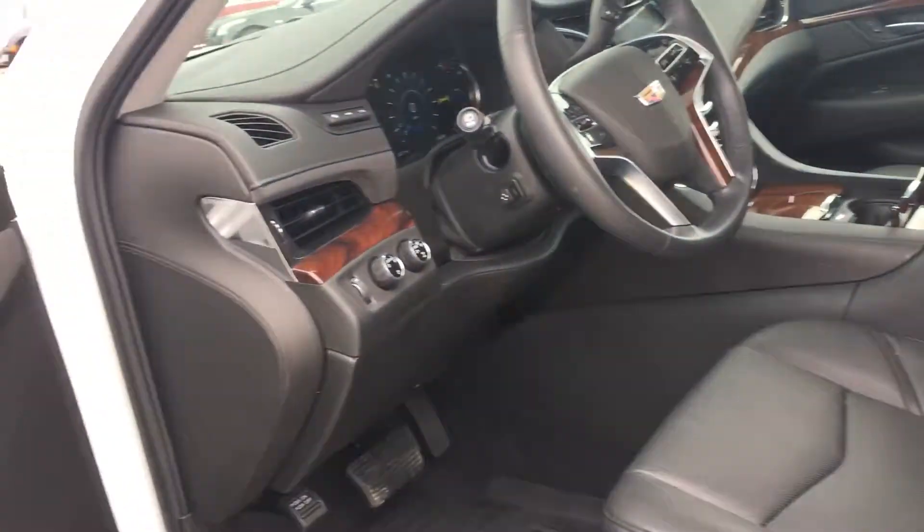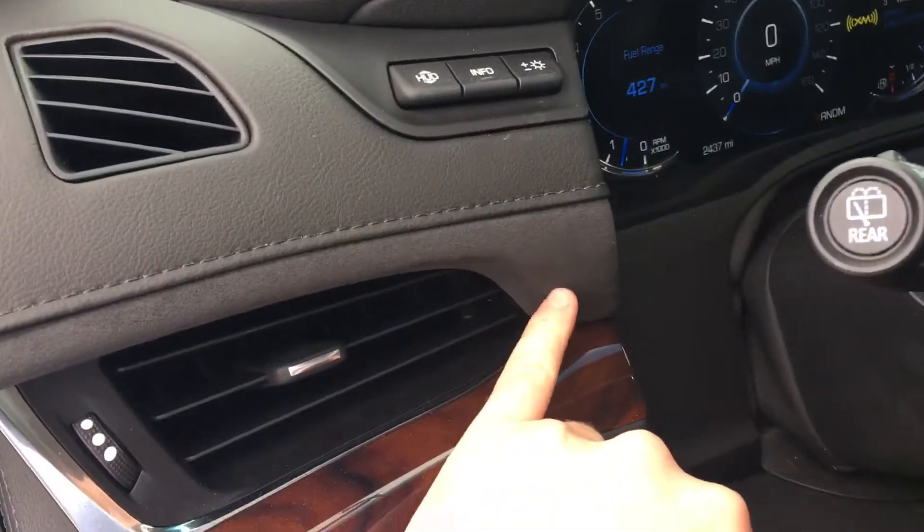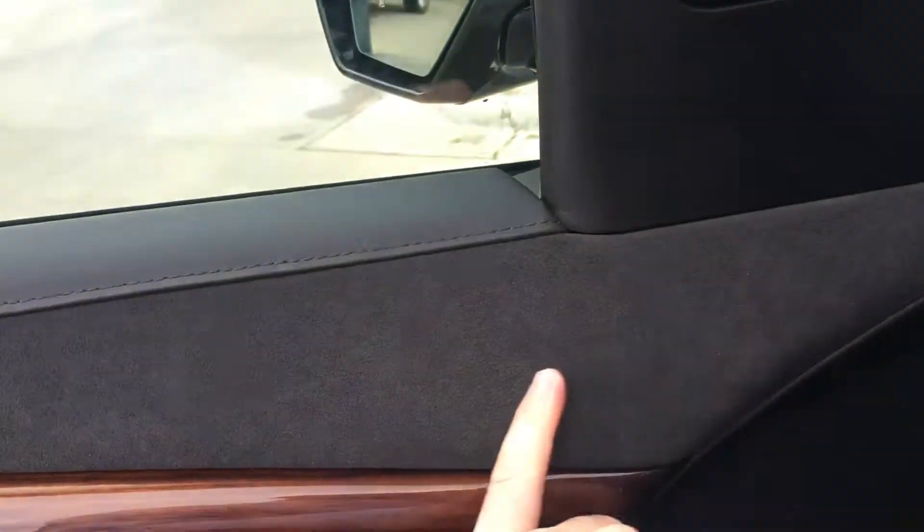This one has a black interior with a nice trim, nice dark wood trim, and then also some suede inserts here on the doors and on the dash.